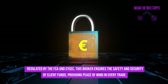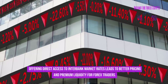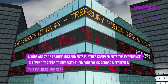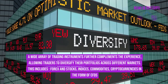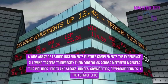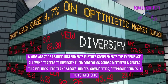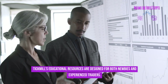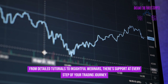Tickmill offers direct access to interbank market rates, leading to better pricing and premium liquidity for forex traders. A wide array of trading instruments complements the experience, allowing traders to diversify across different markets — including forex, stocks, indices, commodities, and cryptocurrencies in the form of CFDs.